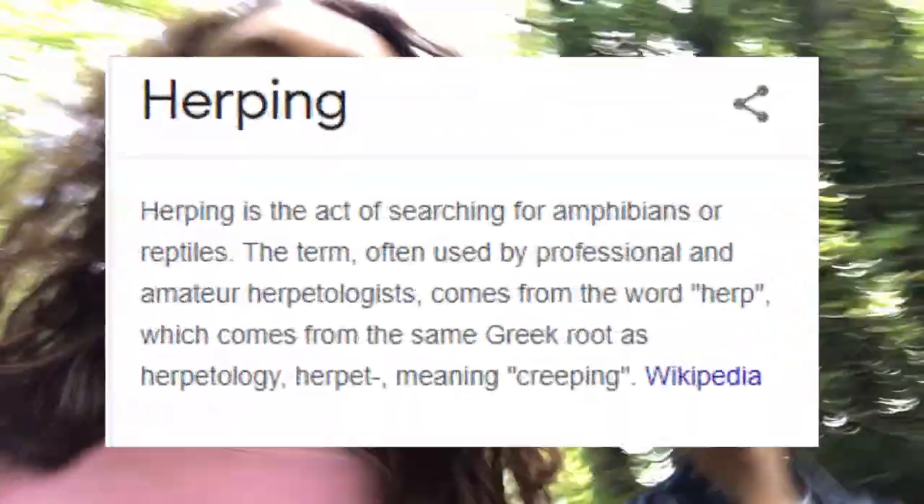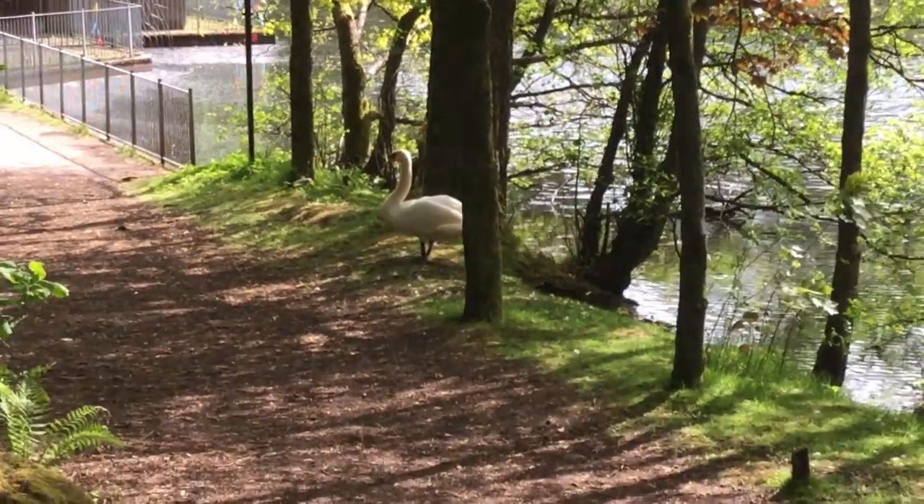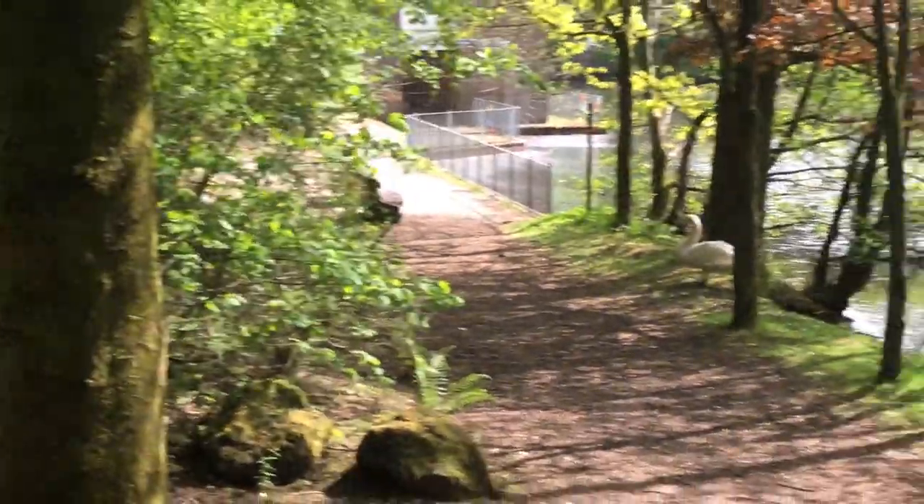Today me, Harry, and our friends are gonna go herping. So what is herping? Herping is basically when you go to look for animals — with a box. This is the first one, what is this one called?